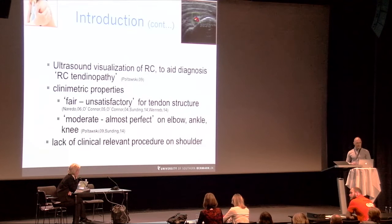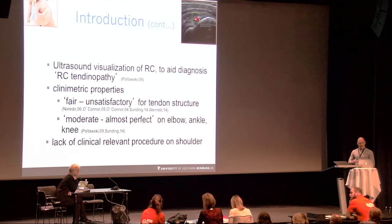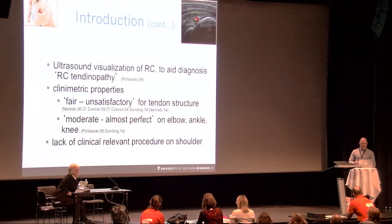Ultrasound is often used to aid in the diagnosis of rotator cuff tendinopathy. For detecting full thickness rotator cuff tears, ultrasound is as good as MRI. However, when evaluating more subtle changes as seen in tendinopathy, the clinimetric properties of ultrasound in clinical use are found to be only fair at best. There is a lack of clinically relevant standardized procedures and grading systems for evaluating rotator cuff tendinopathy in the shoulder area.